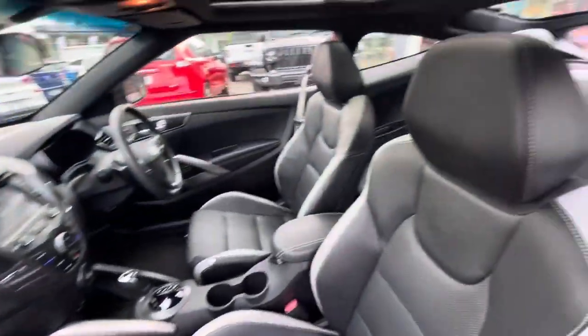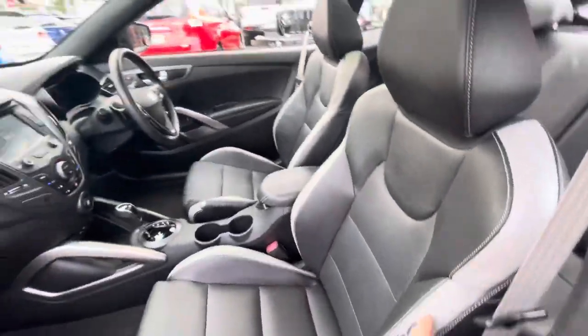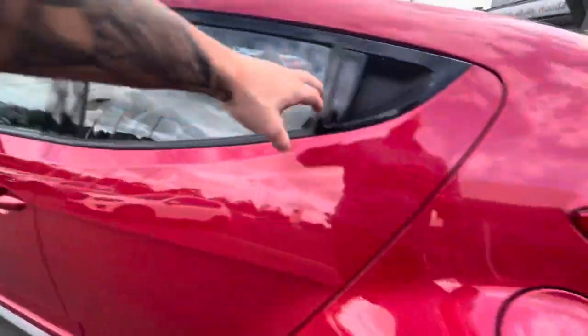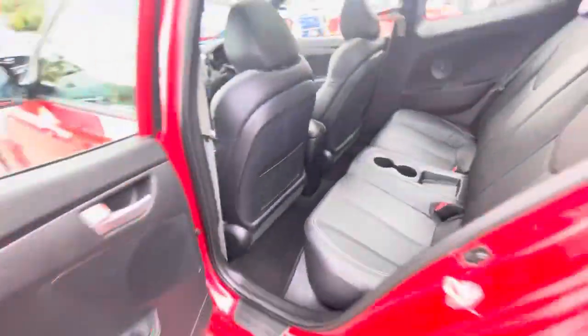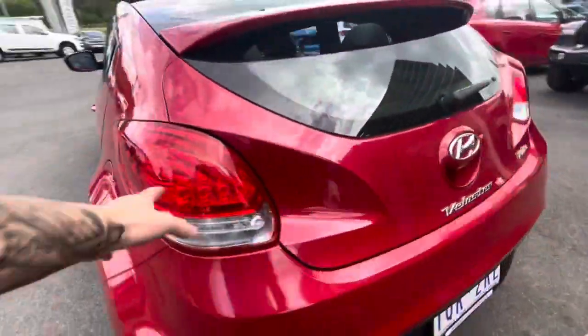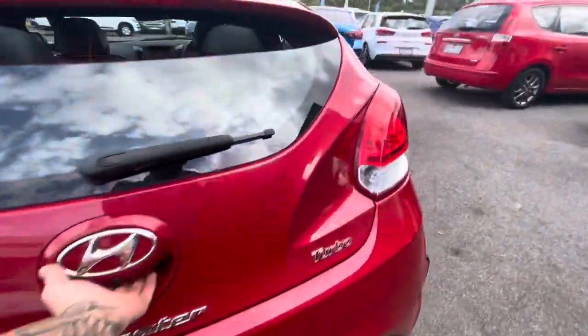You've got keyless entry with push button start and the full black leather trim with the turbo embroidered in it. There's a full sunroof which slides back and opens. Coming through in the back, this is a four-seater and you can see it has plenty of room with cup holders in the back.